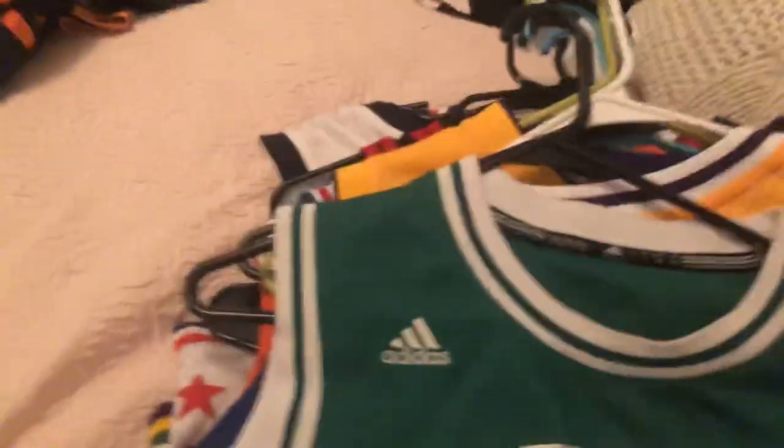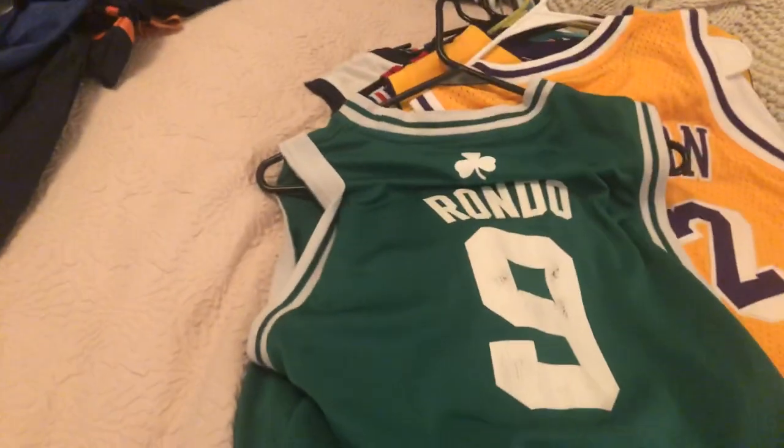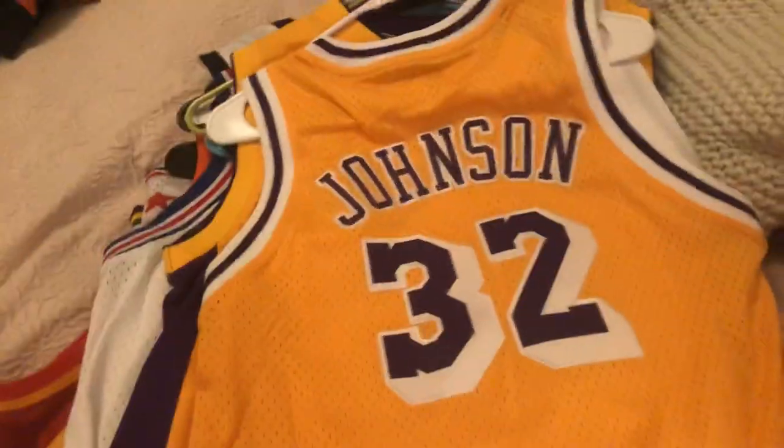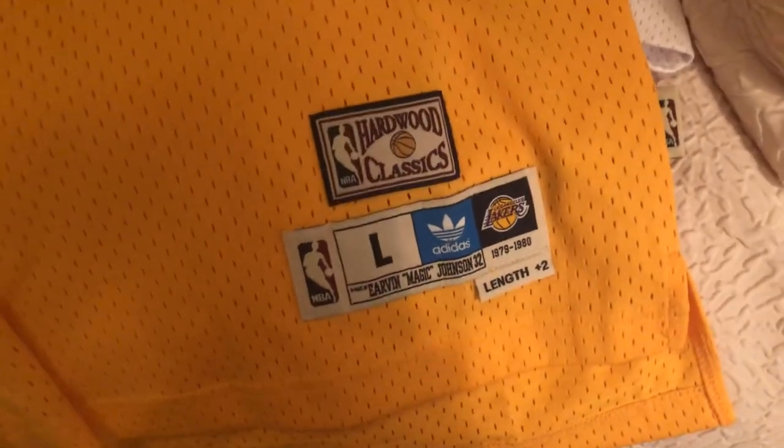Next, we got this one — in honor of Rajon Rondo, the Celtics. With the three-leaf clover patch right there. Next, we got our Magic Johnson Lakers jersey, stitched — also one of my favorites. Hardwood Classics as well. This one's really cool.